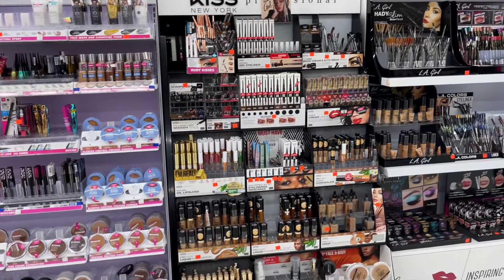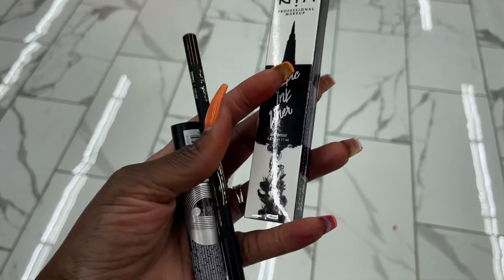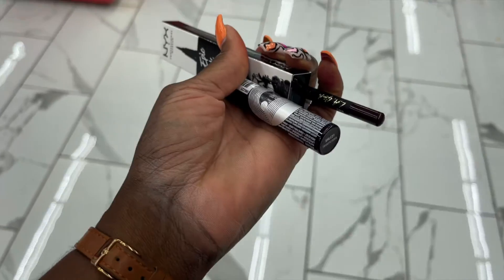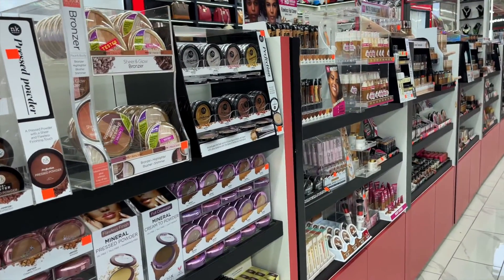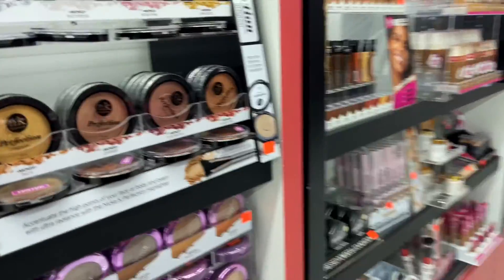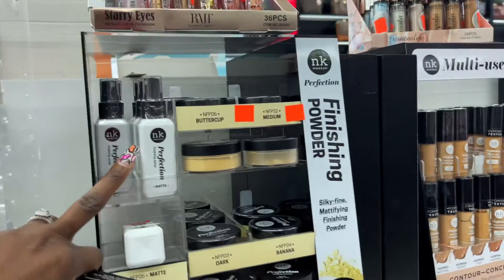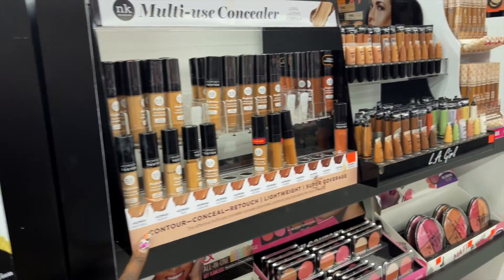All these brands carry pretty much everything that you need in order to do a full look. What I picked up so far is the Epic Liner, the Vamp pencil, and Vamp lipstick. The brand that I prefer of course is Nika K — I've got the pressed powder right here and the highlighter. I also purchased the matte foundation, the setting spray, and the concealer.